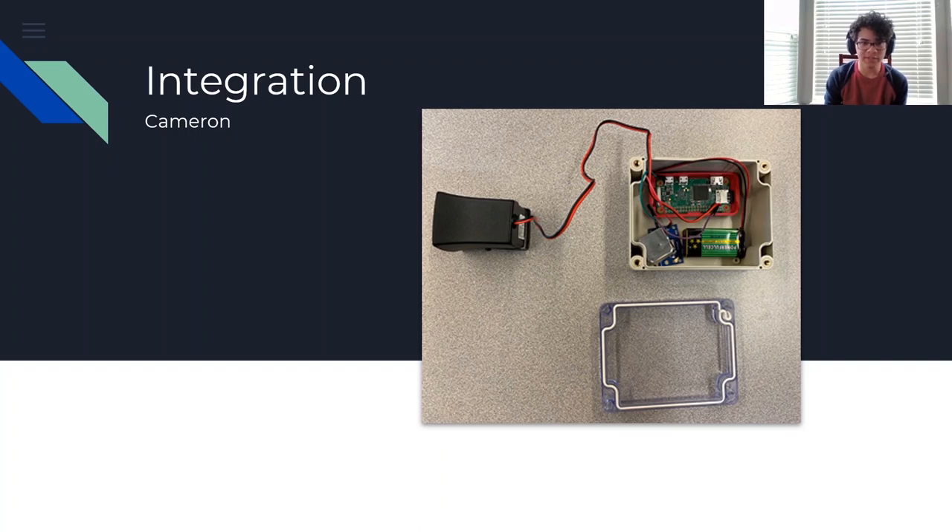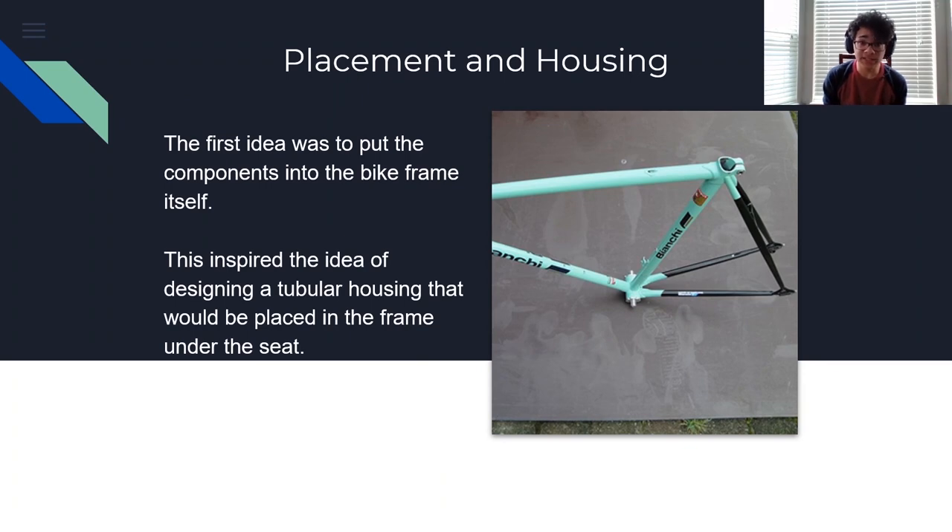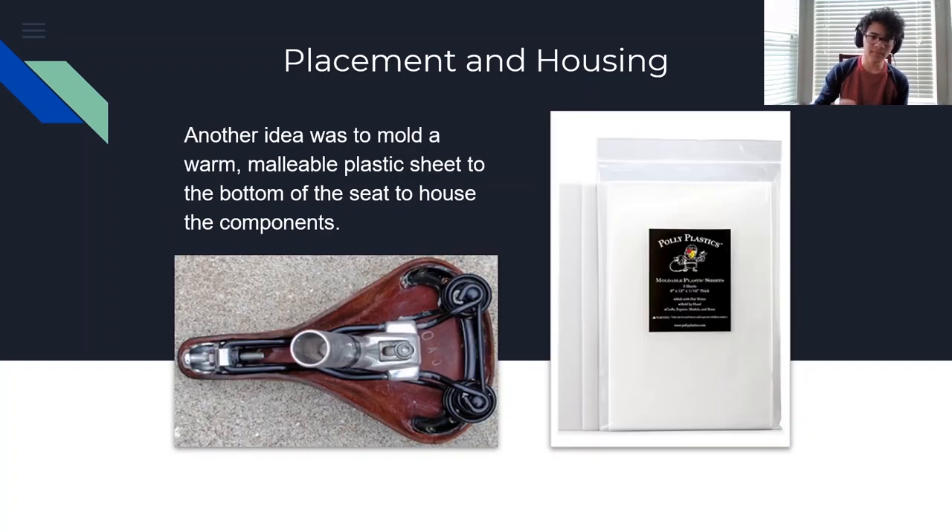Hi, I'm Cameron and I'll be talking about the integration side of our prototype. Essentially, the job of the integration team was to figure out how to get the electronic components of the GPS and alarm system onto the bike—finding optimal placement and deciding on appropriate housing. Initially, we thought of placing the components into the bike frame itself to keep them hidden from weather and harder to tamper with. This inspired the idea for a tubular housing placed in the frame under the seat, designed to be easily removable for maintenance. However, the purchased components were too big to fit in a housing with the same radius as the bike frame.